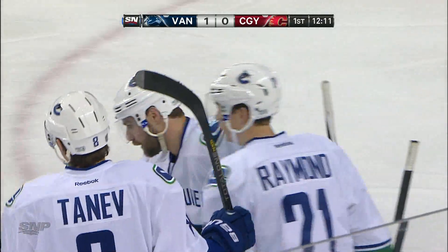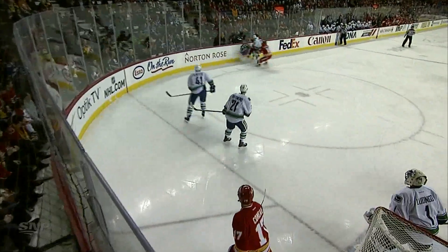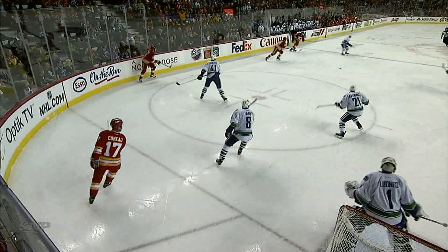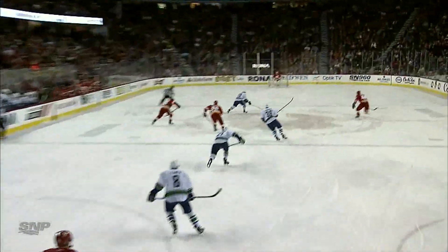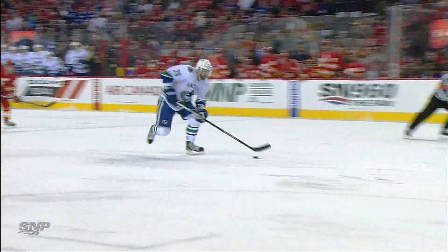You know what I like, John, is when a guy plays a physical brand of hockey like Chris Higgins did there, and then gets rewarded trying to get this puck out. Here's Chris Higgins — big hit, can't quite get it out. Bajang keeps it in, but look at Higgins: right away, off to the races, takes a pass from Yannick Hansen, and then beats Danny Taylor.